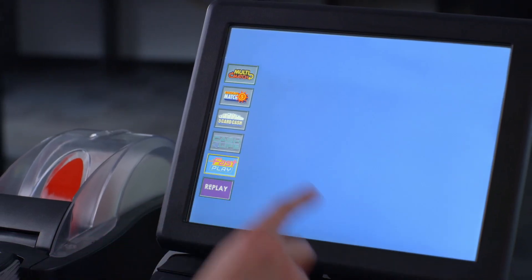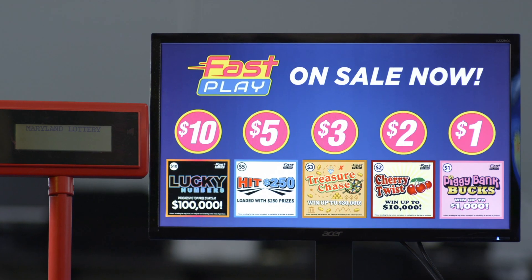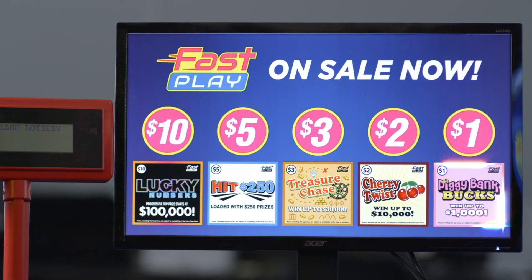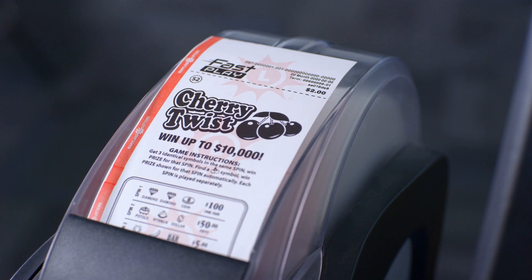If the store does not have a lottery vending machine, ask the store clerk for a Fast Play game. The clerk will display the names of all available Fast Play games on the display monitor near the counter, sorted by price. Select the game you want to purchase, and the clerk will print the ticket for you, the same way as any draw game ticket.